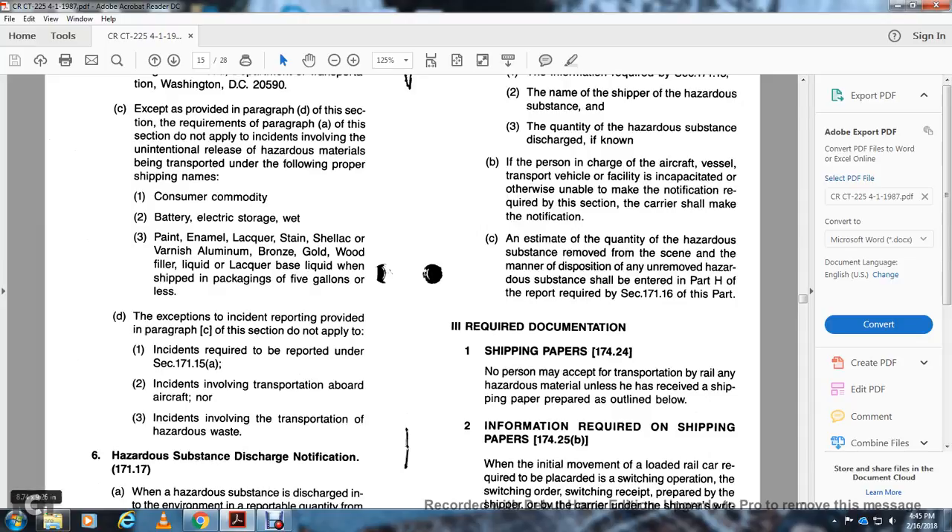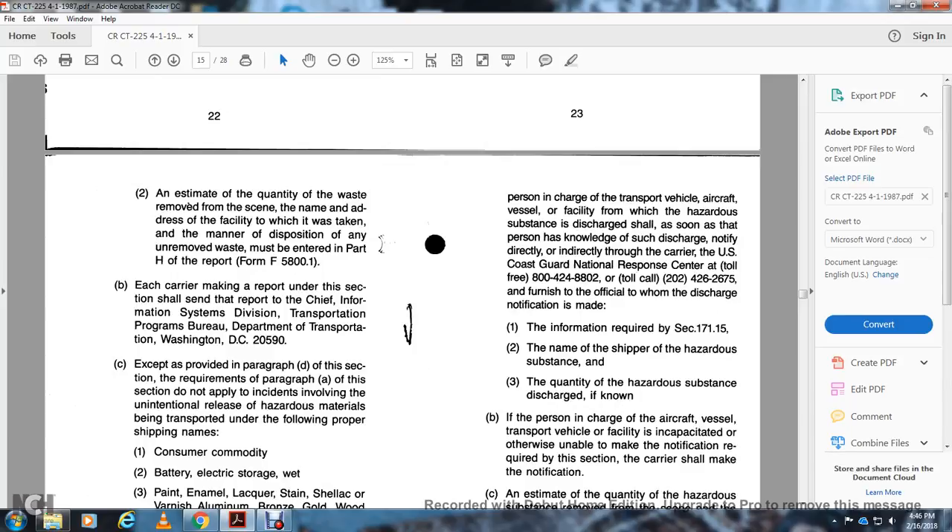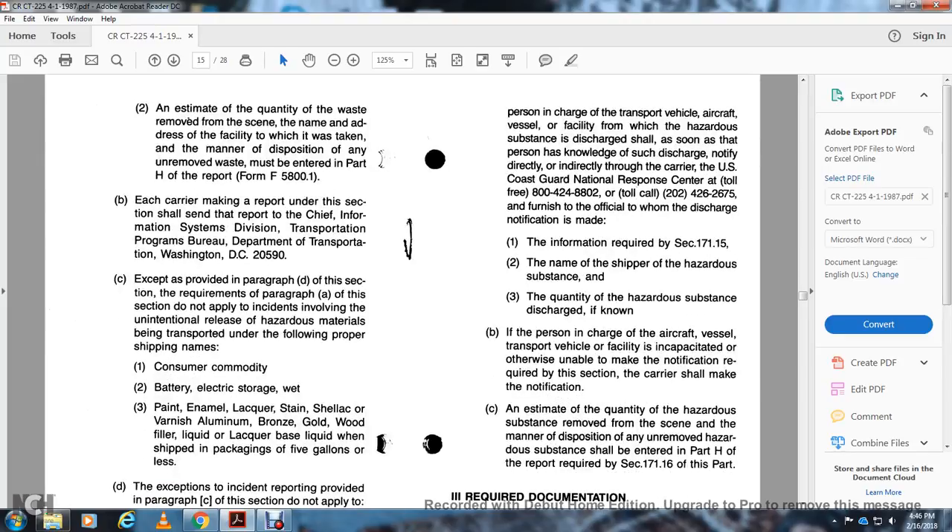Exemptions: The requirements of 171.16(a) do not apply to incidents involving the unintentional release of hazardous material transported under the following proper shipping names: consumer commodity, battery electrical storage wet, paint, enamel, lacquer, stain, shellac, varnish, aluminum bronze, gold wood filler liquid, lacquer base liquid — in shipper packaging of five gallons or less. Exemptions do not apply to incidents required to be reported under 171.15(a), incidents involving transportation aboard aircraft, or incidents involving transportation of hazardous waste. Hazardous substance discharge notification, 171.17: When a hazardous substance is discharged from a package during transportation, the person in charge shall notify the U.S. Coast Guard National Response Center at toll-free 800-424-8802 or toll call 202-426-2675.